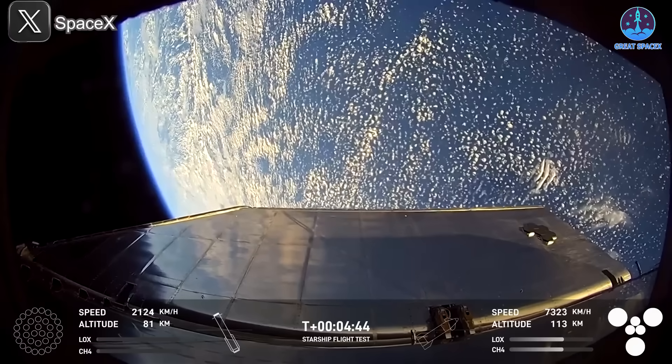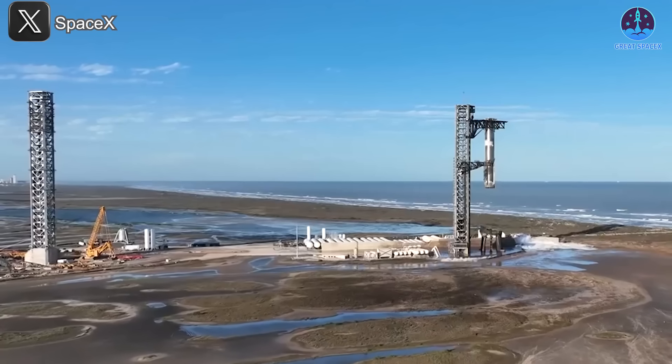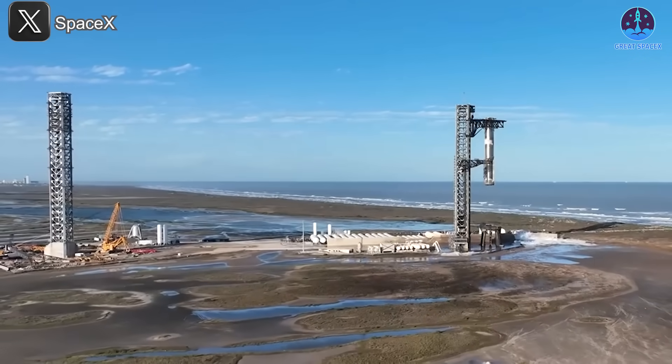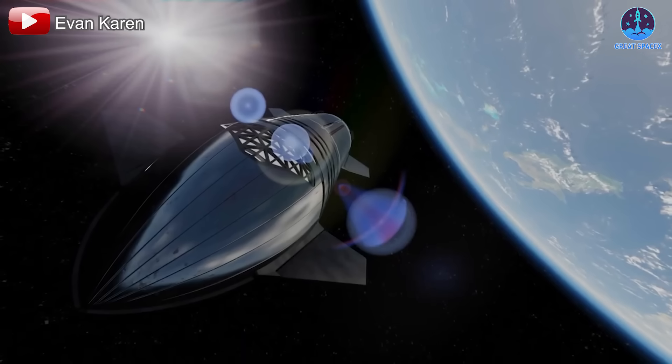Let's continue to support SpaceX as they refine their technologies and take bold strides toward the future. Share your excitement by commenting 'Flight 8' below, and be sure to like the video and subscribe to stay updated on SpaceX's incredible progress. Together we'll witness history in the making as SpaceX takes us closer to the stars with each daring leap forward.